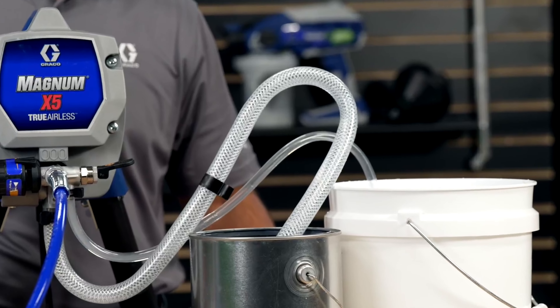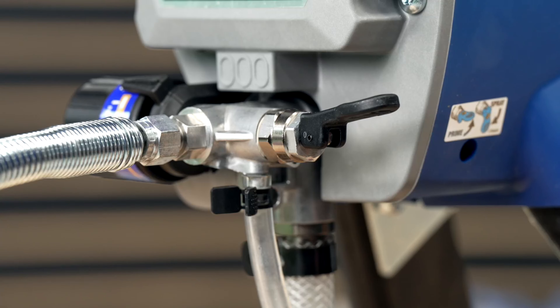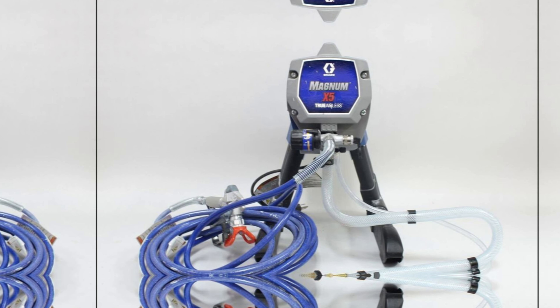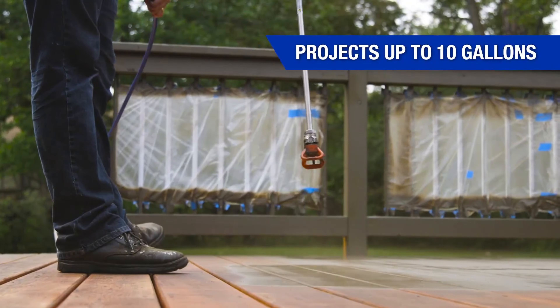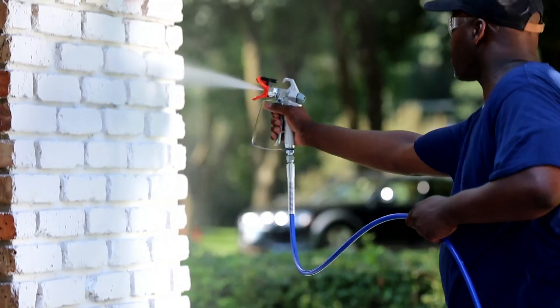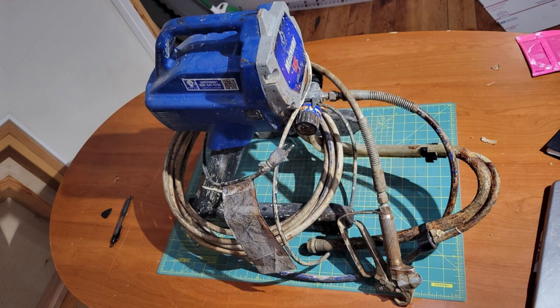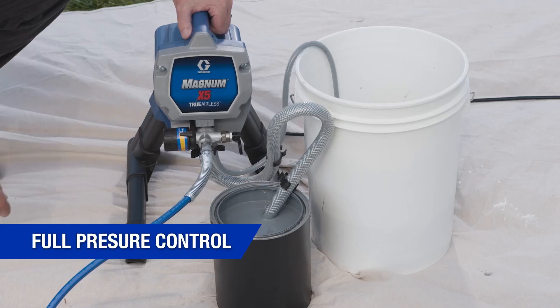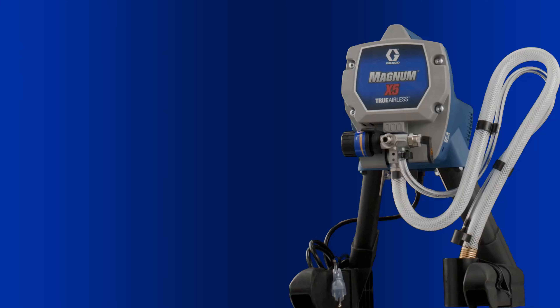What you'll love most about the Graco Magnum X5 is its ability to smoothly apply even unthinned paint. While overspray is inevitable with airless sprayers, the speed at which you can cover large surfaces like walls, siding, and fences is remarkable. Cleanup and setup can be somewhat tedious, but it's essential for the longevity of the sprayer. With a rating of up to 125 gallons of paint per year, this sprayer is built to last.